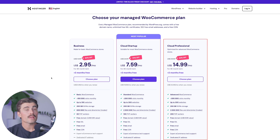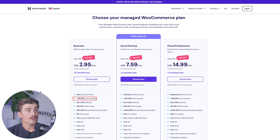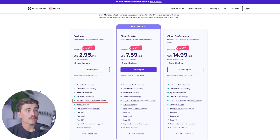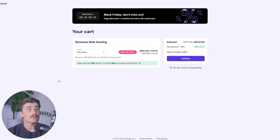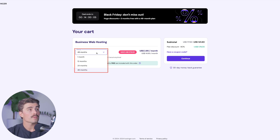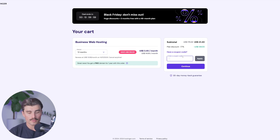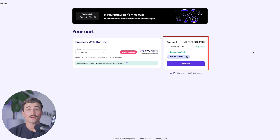There's the Business plan, the Cloud Startup plan, and the Cloud Professional plan. With the Business plan, you get basic WooCommerce, 100,000 visits monthly to your store, up to 100 websites, 200 gigabytes of NVMe storage, 600,000 files and directories, along with a bunch more. Just click on 'Choose Plan' and then choose the term you want to commit to — whether that's one month, 12 months, 24 months, or 48 months. We'll select 12 months, then type in code Charlie Chang and click apply. For only $37.26, you get a full year of hosting with Hostinger.